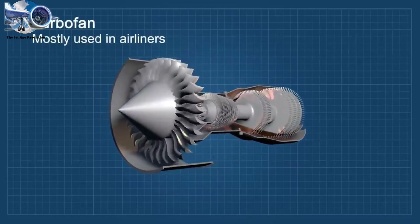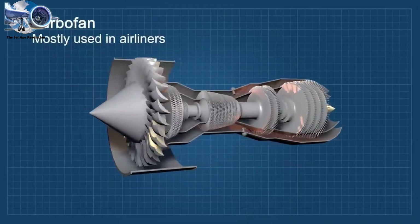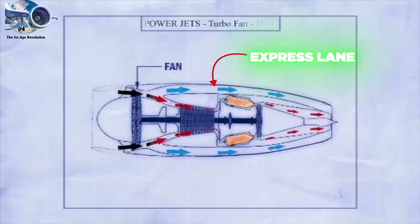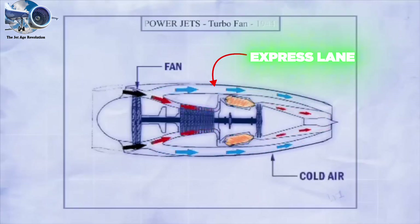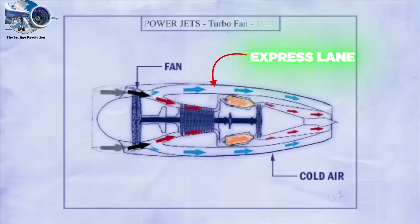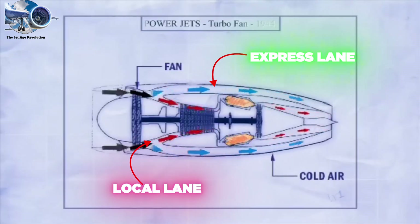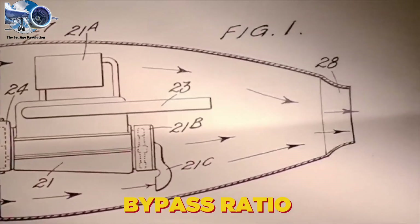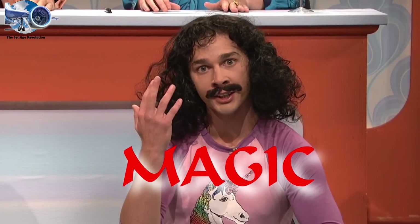Engineers had a brilliant idea: what if we could harness more power without burning more fuel? Picture a modern jet engine like a highway with two lanes. When air hits the massive front fan, most of it takes the outer express lane around the engine's hot core—that's called bypass air. Only a smaller portion takes the local lane through the core, where it's compressed, mixed with fuel, and ignited. This ratio between the express and local lanes, the bypass ratio, became the magic number in jet engine design.